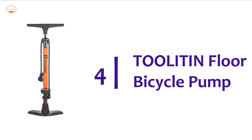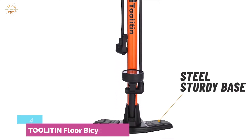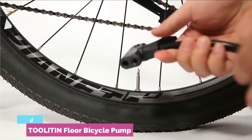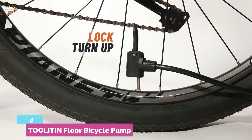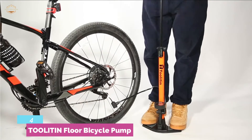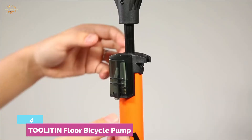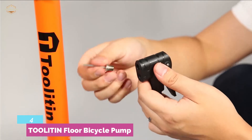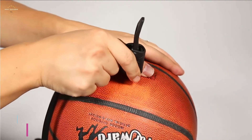At number 4, the TOOLITIN floor bicycle pump — an efficient bike pump for accurate inflation. It has an accurate pressure gauge which is easy to read, works with a maximum pressure of up to 160 PSI, and features two units of measurement. Designed with an extra wide ergonomic handle, a durable rubber hose for long-term use, a one-piece seamless aluminum alloy barrel, and an anti-skid wider and thicker base for stability. Ideal for versatile inflation of electric cars, motorcycles, bicycles, balls, balloons, life buoys, and more.